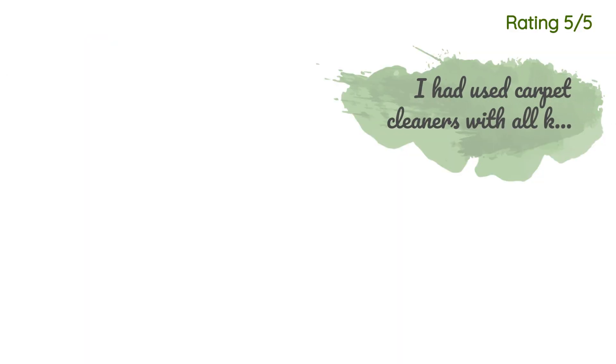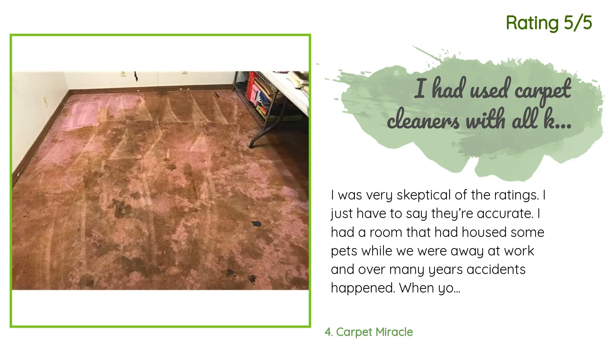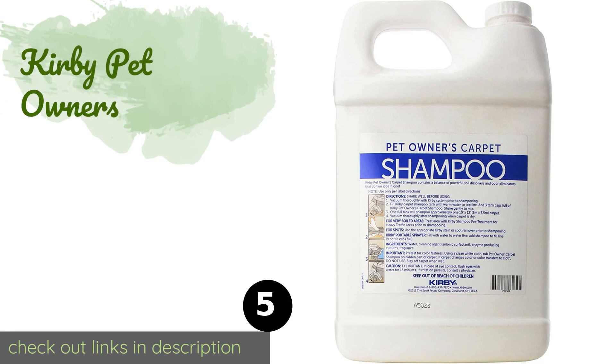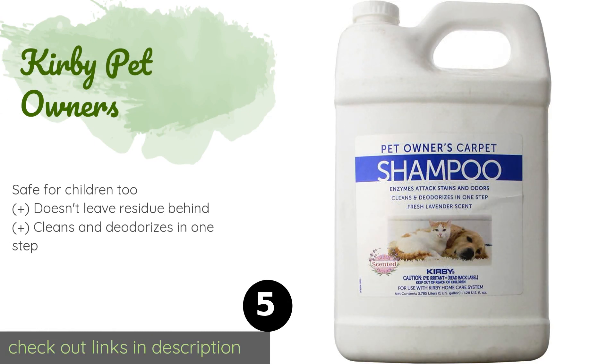Another happy customer said: I was very skeptical of the ratings — I just have to say they're accurate. I had a room that had housed some pets while we were away at work, and over many years accidents happened. When you're not there to clean it up right away, the carpet gets stained. I had used carpet cleaners with all kinds of recommended cleaners but it just didn't have an impact. After using up the last of another cleaner, I finally opened this one. The pictures are just after some light spot cleaning and one round with the carpet cleaner.